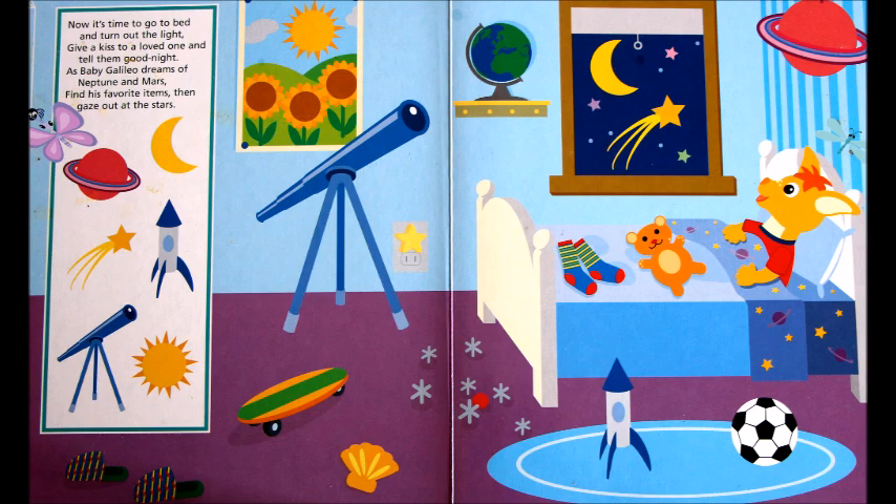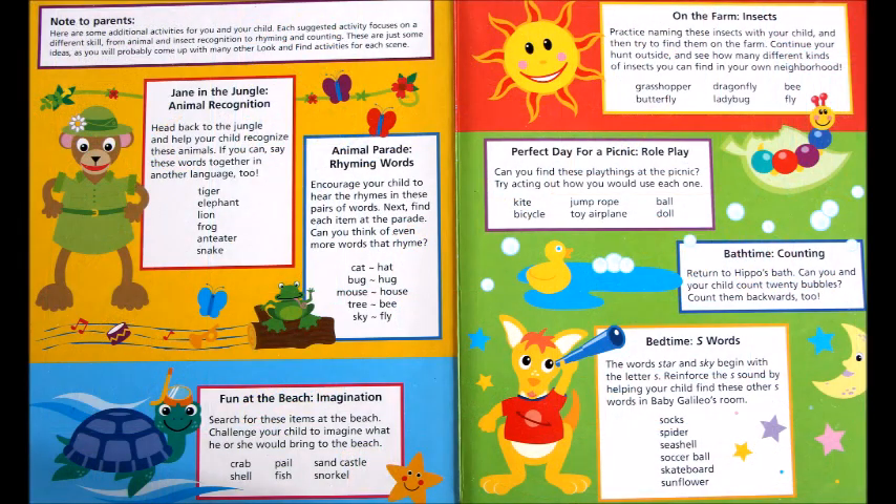Now it's time to go to bed and turn out the light — give a kiss to a loved one and tell them good night. As baby Galileo dreams of Neptune and Mars, find his favorite items then gaze out at the stars.